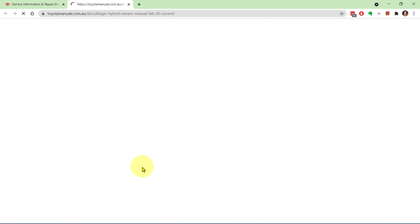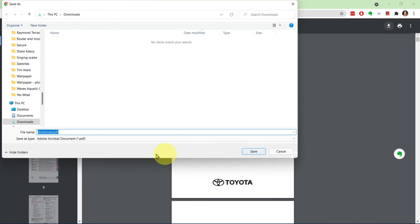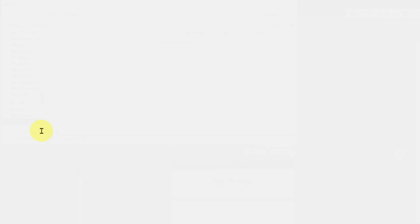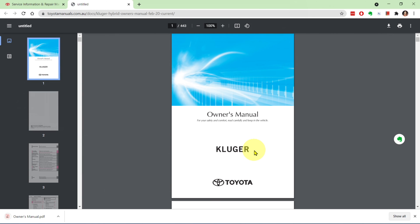This might take anything from a few seconds to a minute or two depending on your device and network speed. You can then save the manual for later viewing. How you do this will depend on the device you're using. The downloaded file is a PDF so you can read it with Adobe Acrobat Reader or something similar.